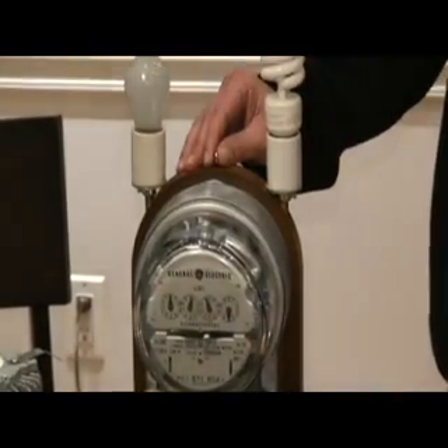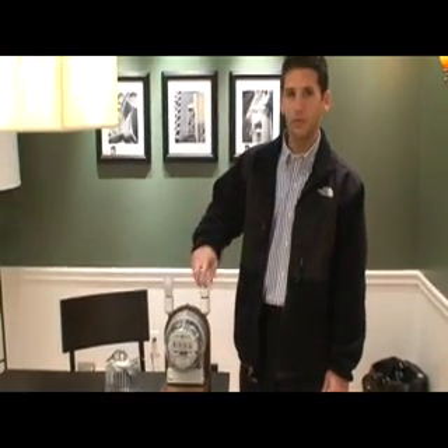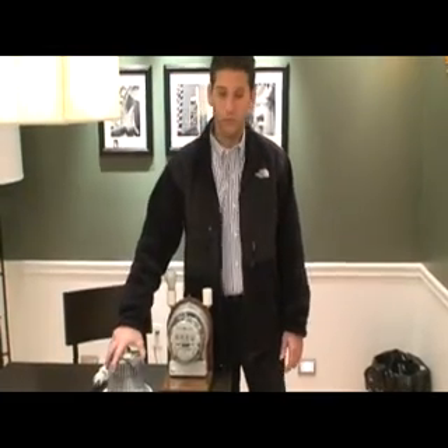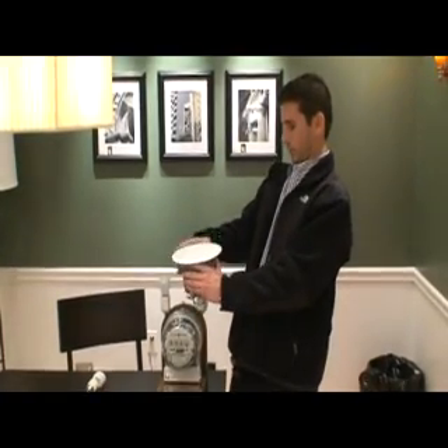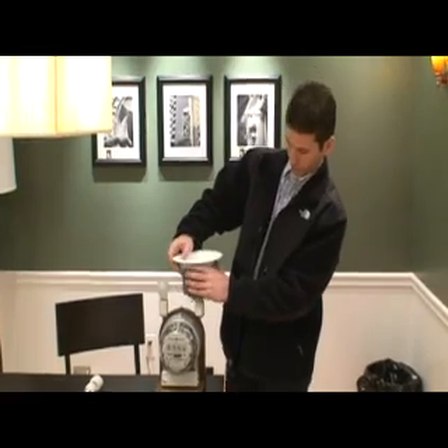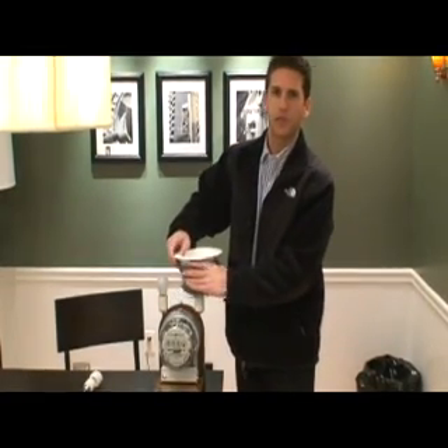Now we've been blogging about LED all this week. Let's see how our LED bulb stacks up against incandescent or fluorescent. This is a 13 watt — it's equivalent to almost 100 watts of incandescent. This goes in a recessed housing.